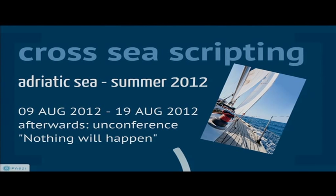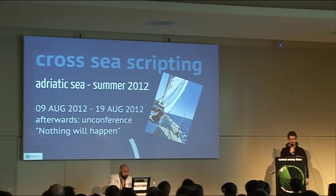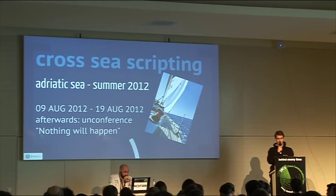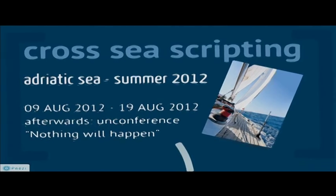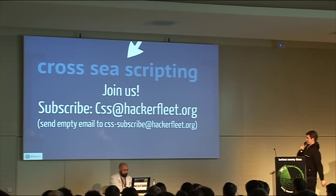To form a community, we're going to do a sailing trip with hopefully a lot of you. We're thinking 50 people in August. The name of the journey is Cross Sea Scripting. I hope you'll attend from 9th August to 19th August in the Adriatic Sea, which is the most beautiful sailing area on this planet. After that, we're going to attend a conference directly at the harbor in Split, Croatia. If you'd like to do more hardware hacking, boat hacking, or just sail with us in August, please subscribe to our mailing list: cross-sea-scripting at hackerfleet.org.